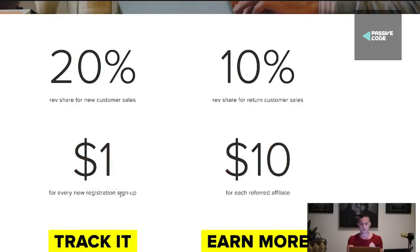It paid off in the form of billions of dollars of market cap. It's the same thing that PayPal did. When PayPal first started, they were giving out $10 per each referred user you signed up. People were signing up all of their friends and family, and PayPal spent millions and millions of dollars for this to happen — but then they became the market leader. Now PayPal is literally synonymous with online money. That's what CreativeLive is doing right now: $1 for every new registration signup, $10 for each referred affiliate.